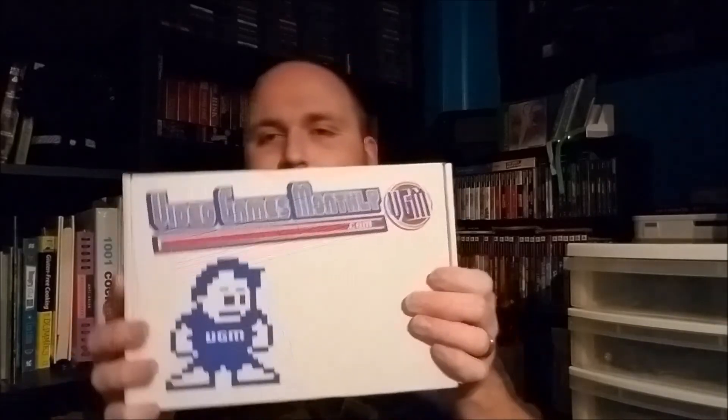Alright, so we've got our box — VideoGamesMonthly.com. Let's see what we got here. First I always pull out the cards. It feels like multiple cards — it is. I got another decal, and I'm sure I'll put these on something. And we've got a 1-up, so I should have four games in this box again, which is never something I'm going to argue with. And of course the update-your-library card — thank you for subscribing.